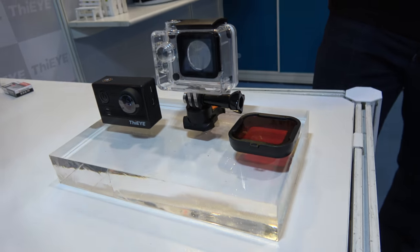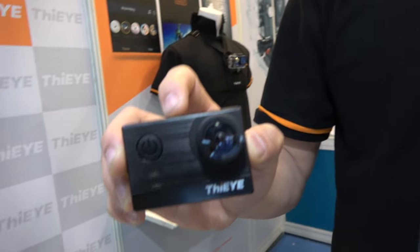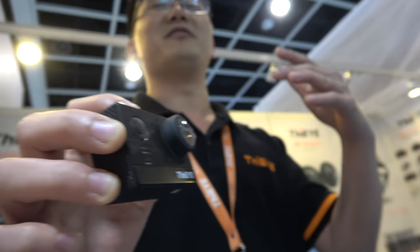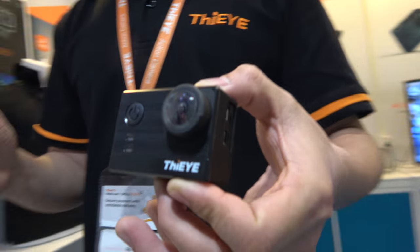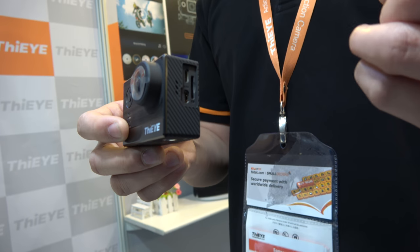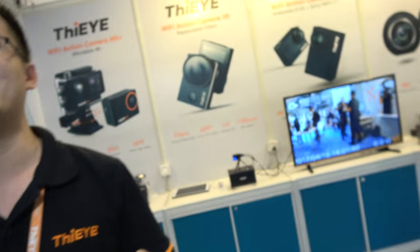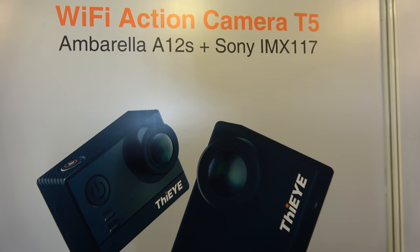First, we call it the T5 — the model number T5. It's a very cool action camera with the same video quality as the Hero 5. It's a native 4K 30 frames per second camera, using the Ambarella A12S chipset and the Sony IMX117 sensor.